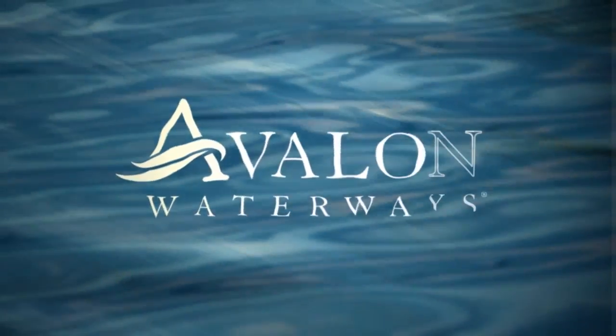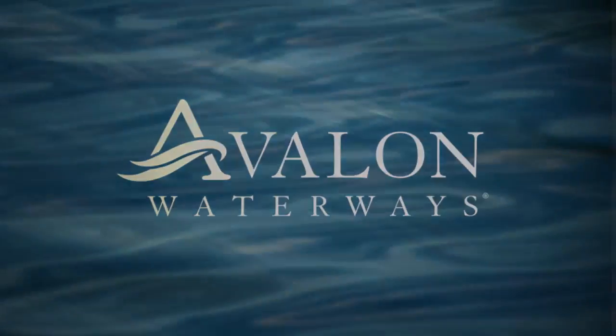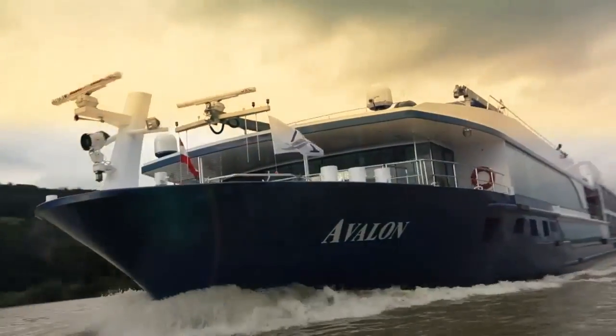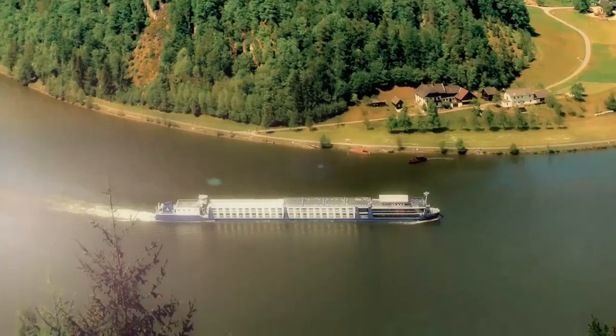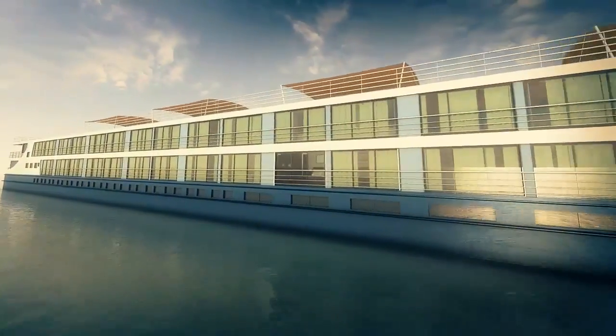The suite ships of Avalon Waterways, designed with an attention to detail river cruising has never seen before. There's nothing quite like river cruising, no matter who you cruise with, but there are some pretty big differences between companies, starting with how they look at staterooms.